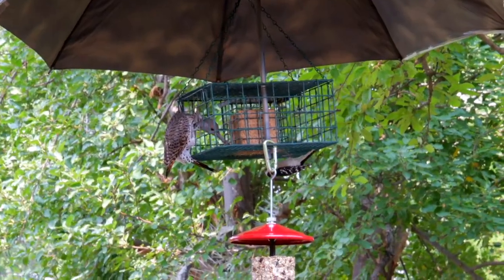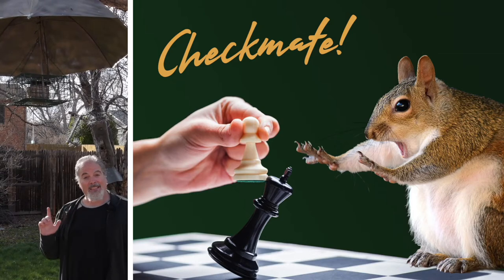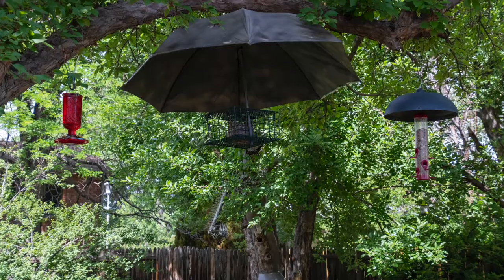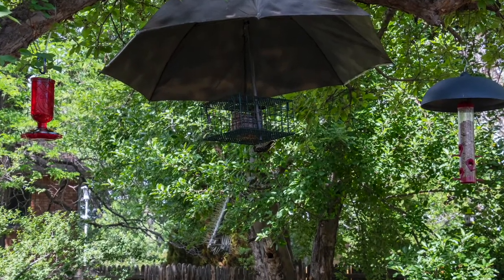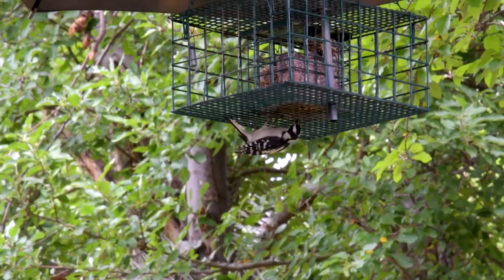Hi, this is Steve with Uncharted DIY. I want to respond to some questions and comments about my squirrel-proof bird feeder video. Some are asking to see how it's holding up with time, and a few have suggested that hanging this in the tree was less than ideal. So I put together a short video update.